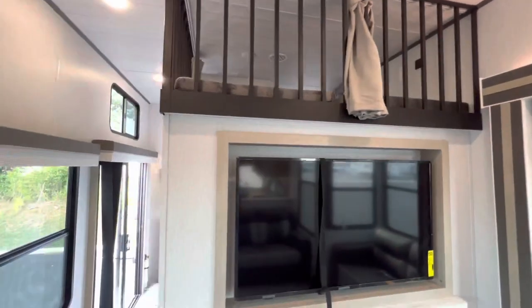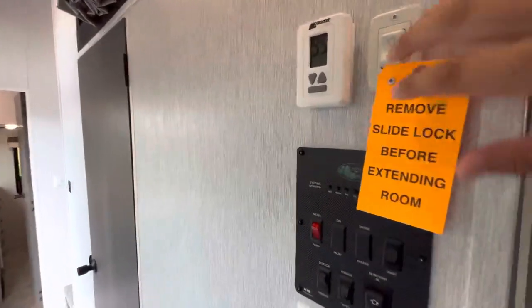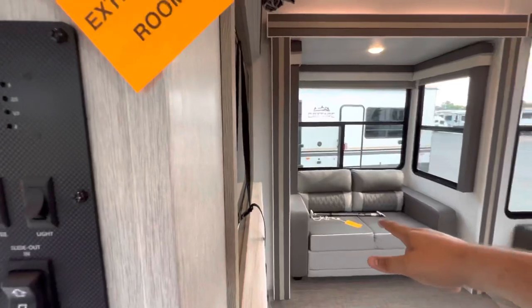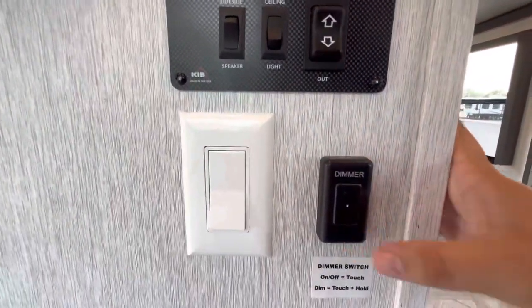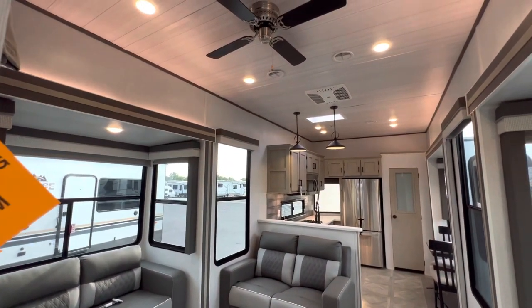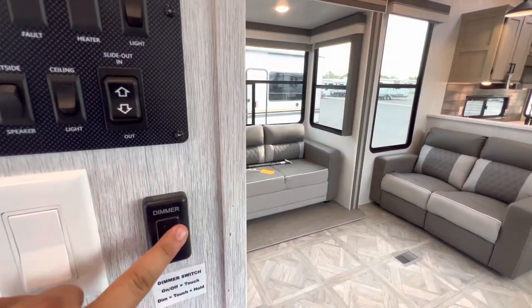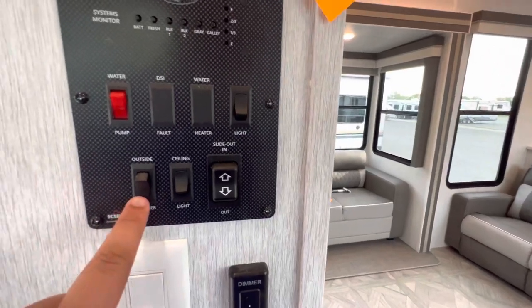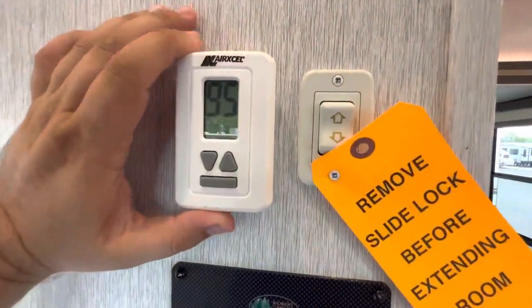Coming around, more windows, a sliding glass door — this just came from the factory so the slide lock sticker is still there, which keeps the slides tight while driving. This is your control center: slide in and out, a dimmer switch where you hold to dim or brighten and tap to toggle on and off, ceiling fan control, and controls for the other slide. This is also where you control your heat and electric.